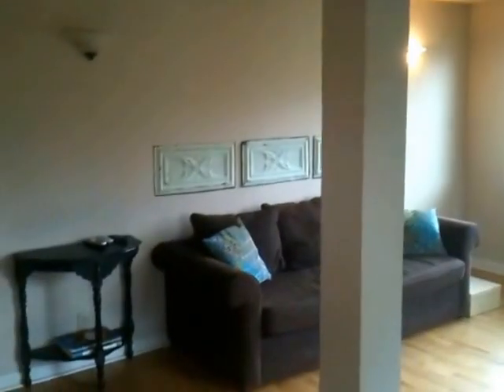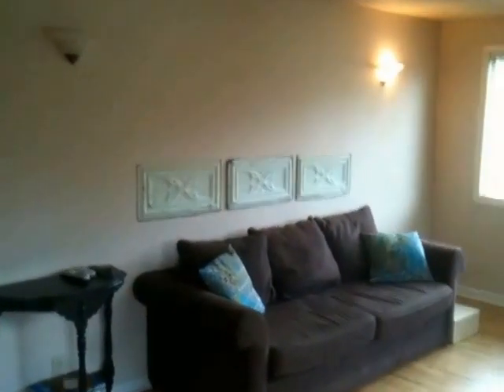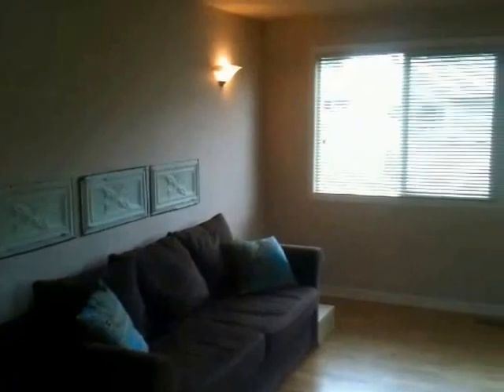We'll take a look at the inside. When you first walk in, you'll notice that your entryway leads you directly into the living room. The living room has hardwood floors and some sconce lighting.